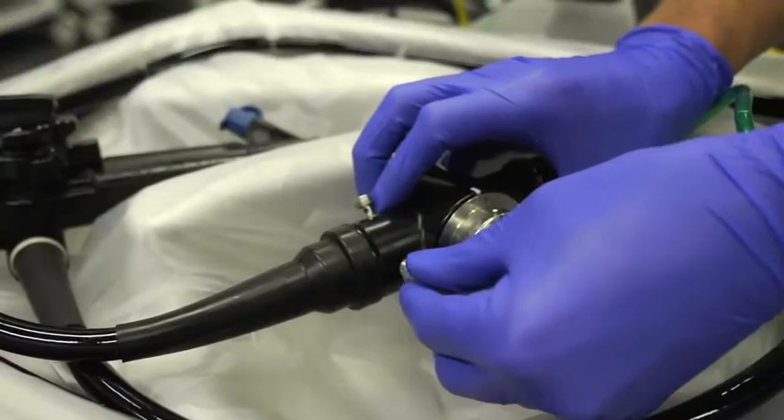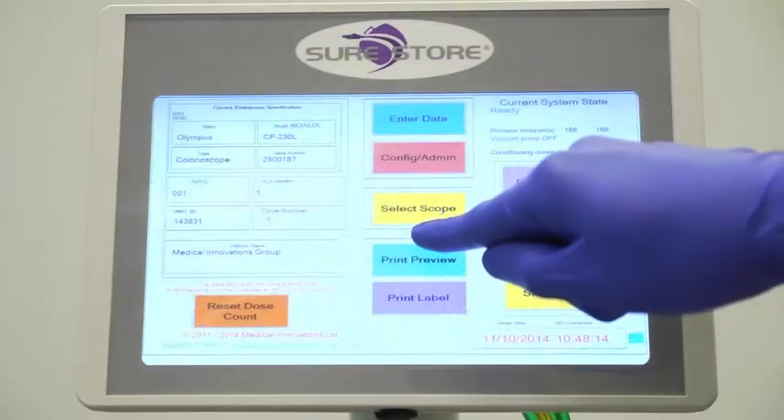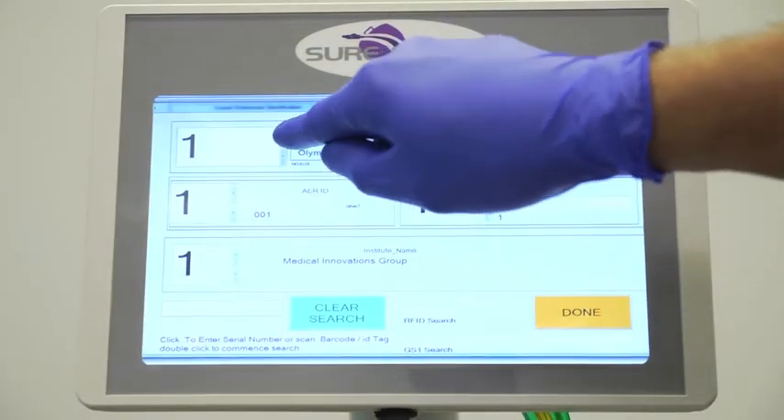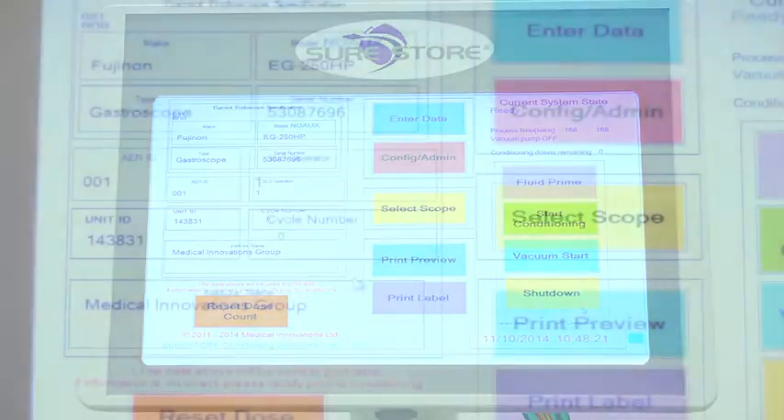Simply line the tray with a Cleanerscope clear base liner. Connect the relevant channels, and use the touch screen interface to select the pre-loaded details such as scope and AER serial numbers, the operator and the institute.